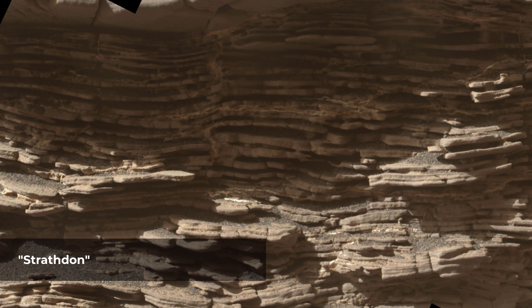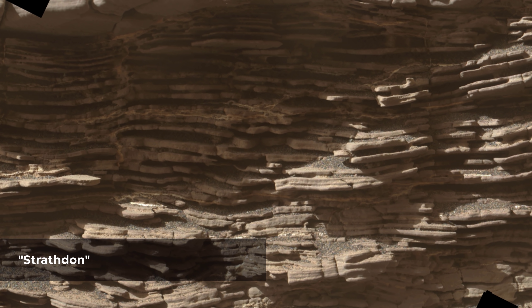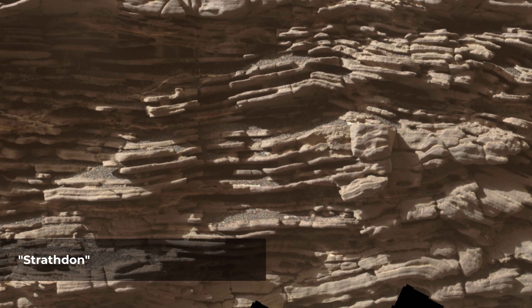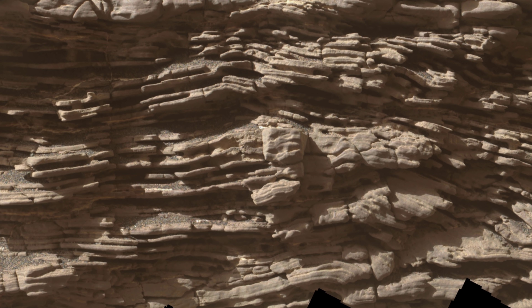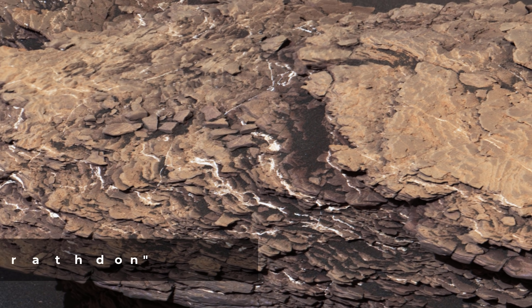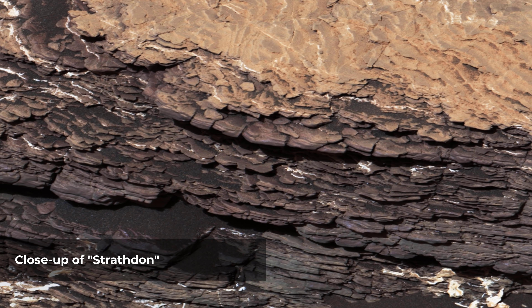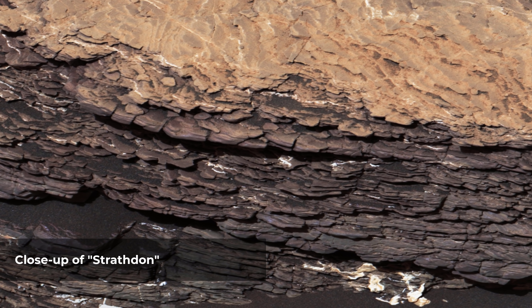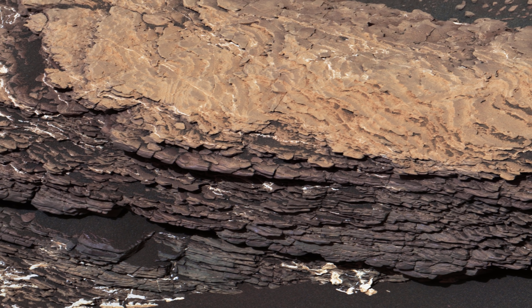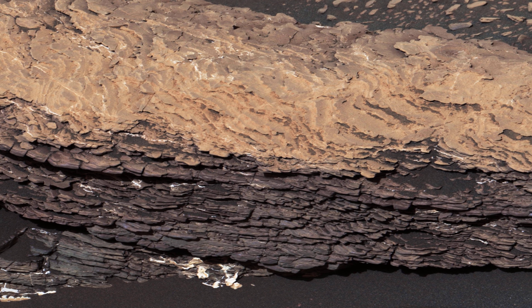This mosaic of images shows layers of ancient sediment on a boulder-sized rock called Strathdon, as seen by the Mars Hand Lens Imager camera on the end of the robotic arm on NASA's Curiosity rover. The images were taken on July 10, 2019, the 2462nd Martian day, or Sol, of the mission. NASA's Curiosity Mars rover also took images of Strathdon using its Mastcam on July 9, 2019, the 2461st Martian Sol of the mission. The color in the image has been adjusted to approximate white balancing to resemble how the rocks and sand would appear in daytime lighting conditions on Earth.